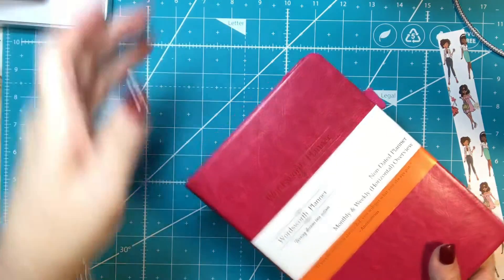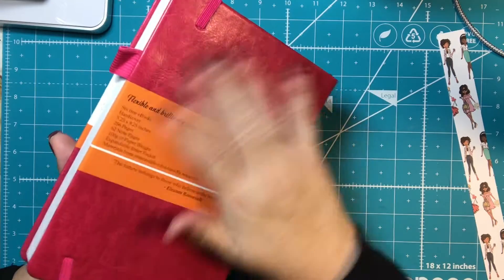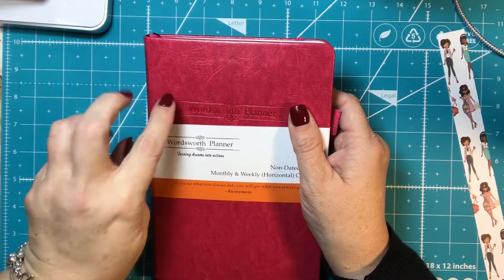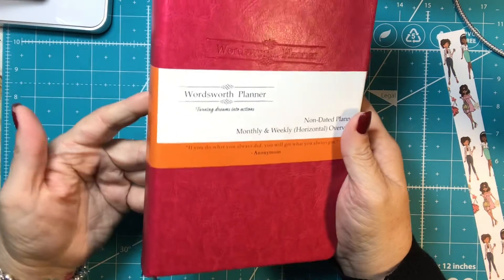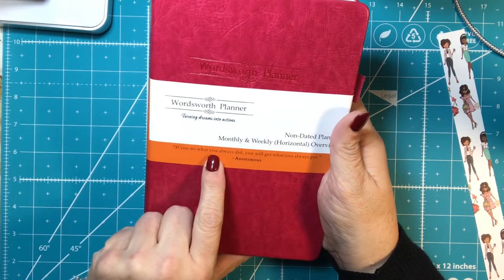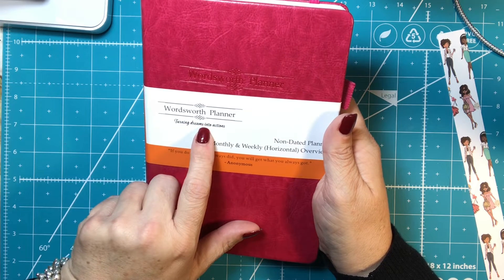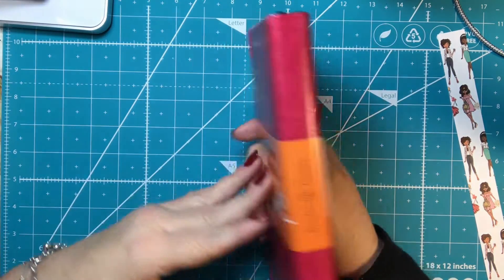It's beautiful. The outside — I don't know that it's leather, but it's very nice and very soft. They have different colors: you can get black, brown, a turquoise color that was really pretty, and then this is like a raspberry color that I chose because my favorite color is pink. It says 'If you do what you always did, you will get what you always got — Anonymous,' and then it says 'Wordsworth Planner: turning dreams into actions.' This is the non-dated planner, monthly and weekly horizontal overview.